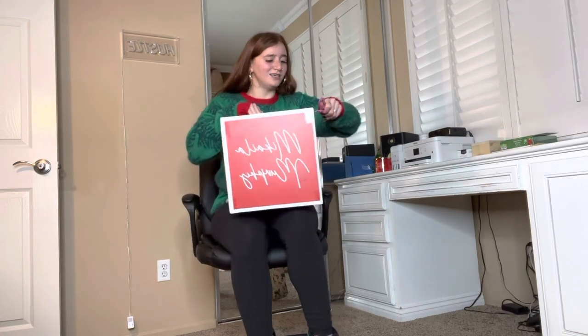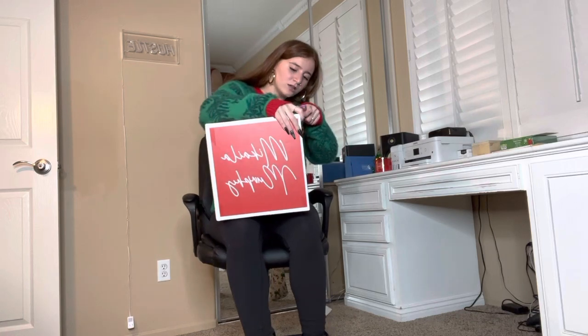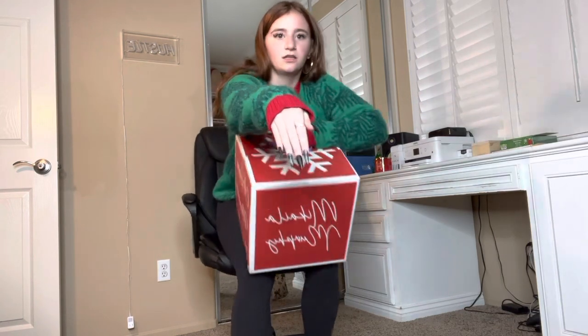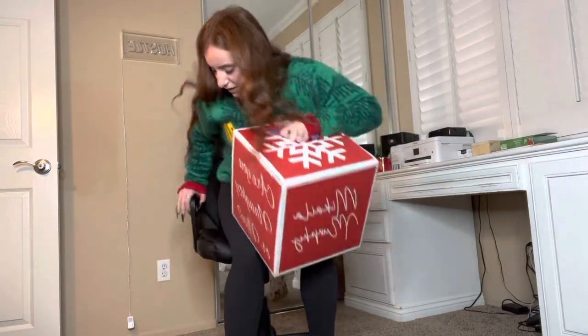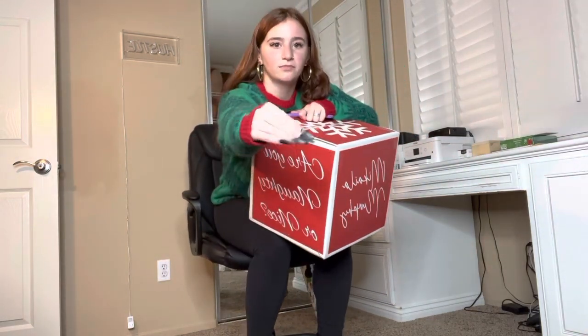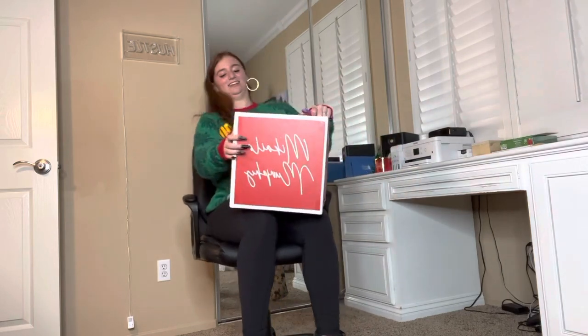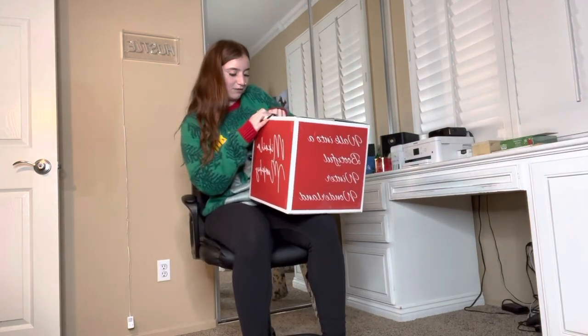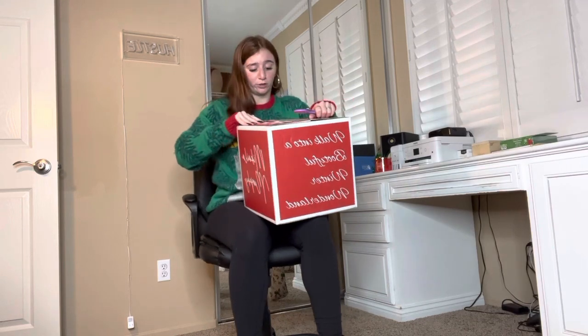Let's bust this open and see what's inside. My nails are so long right now — look, they're winter ones. They have little snowflakes on them. I've never had nails this long. I'm trying to figure out how to navigate with them, but I love them. They make me feel like a bad beach.